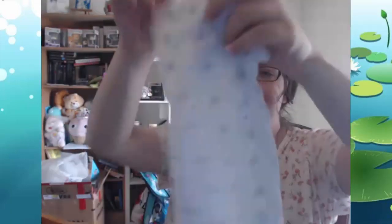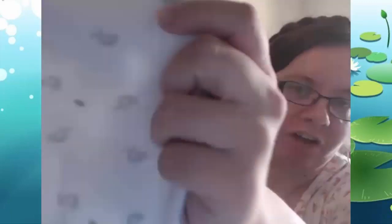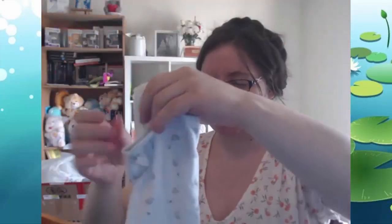So this one is six to twelve months — it's another one of those white ones again without the stains in the booty. It's got little elephants and leaves on it, which is really cute. It's another cute t-shirt style with a little snappy onesie on the bottom. I do like finding the white ones.